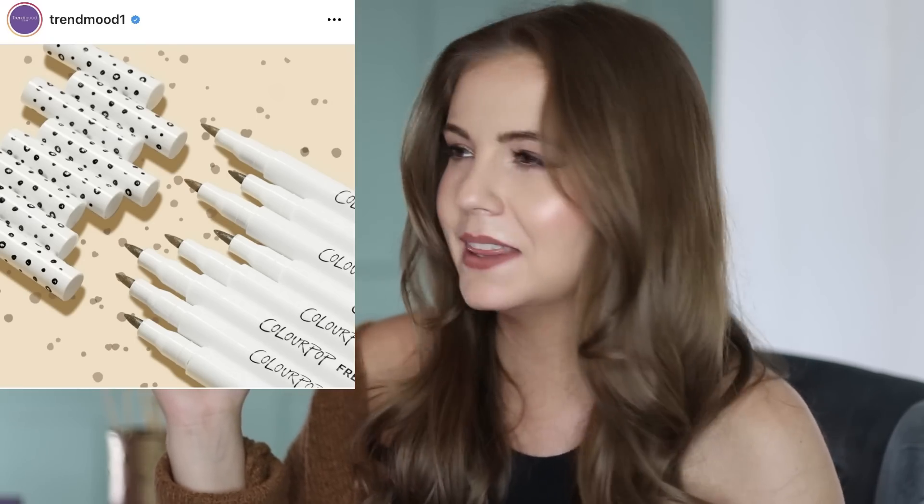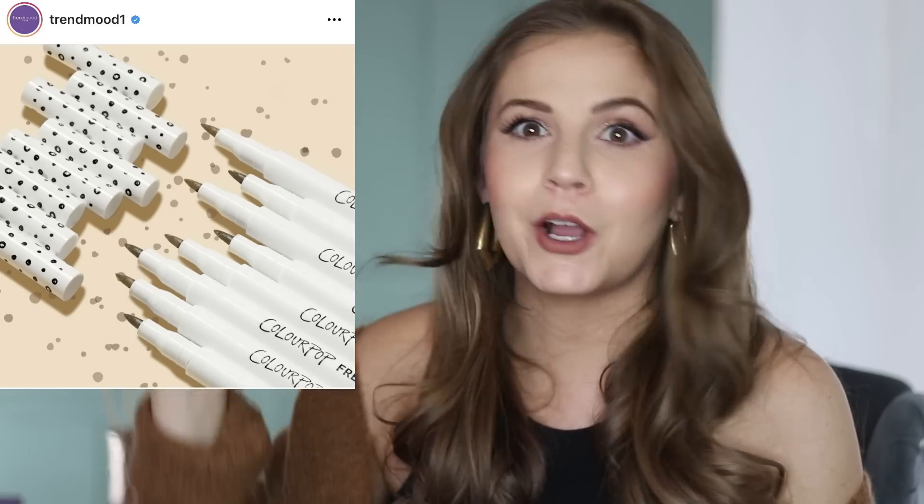Do you guys remember the freckle pens from ColourPop? This feels like an eternity ago but it was earlier this year. I was like, oh cool, something different — I don't have anything like this in my collection. Which is a lie, because I have eyeshadow and eyebrow products I could probably get a similar look with. Also, I have freckles, so do I even need a pen to draw on freckles? Mainly, this is something I know I wouldn't use consistently — the first week I'd think it's fun, but after that I'm probably not drawing freckles every day. It definitely fits into the 'fantasy self' product category.